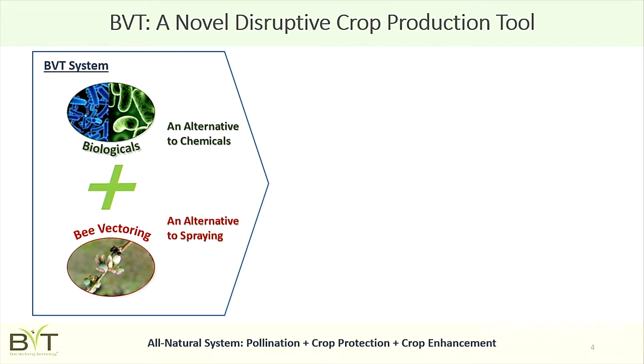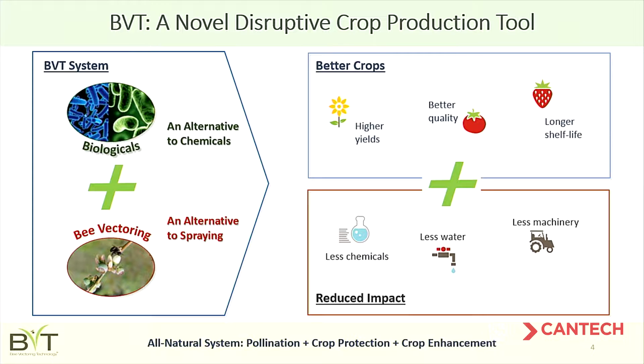BVT fits exactly on this trend towards natural biological products, but what's unique about what we do is we've added another sustainable element: we're delivering biological products using managed pollinator hives — honeybee hives or bumblebee hives. By combining biologicals and bee vectoring, we've created a solution that produces better crops for the farmer — higher yields, better quality, longer shelf life — and a reduction in chemicals, water use, and heavy machinery. It's an elegant, all-natural solution.